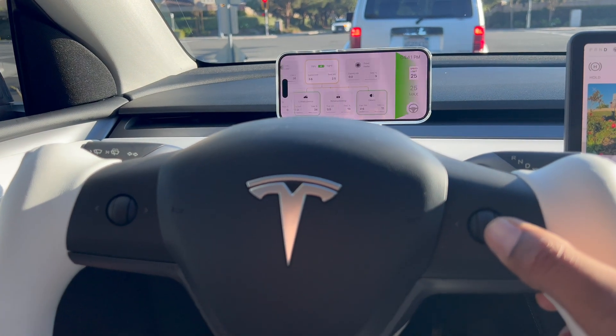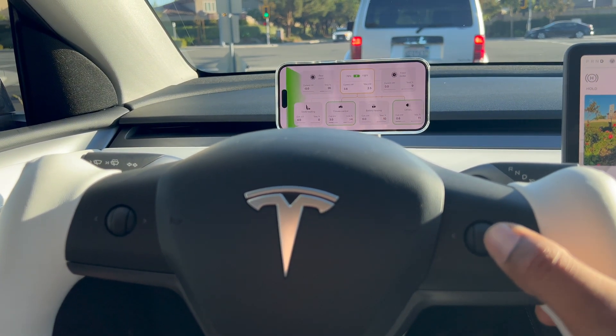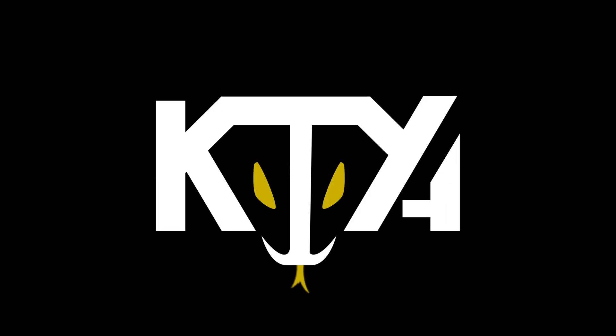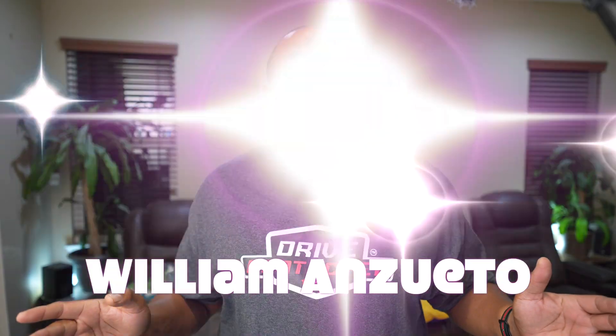This simple setup will unlock all the Tesla data that you can think of. Welcome back to the Cobra Pit, whether you're a long-time viewer or a newest subscriber like William Anzueto. I see you. I appreciate every single one of you. You could be anywhere in the world, but you're here with me.